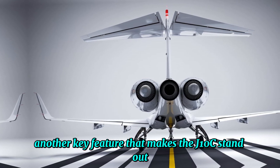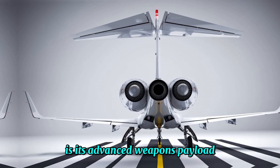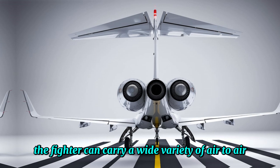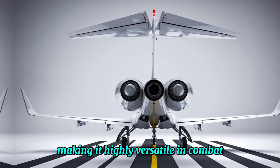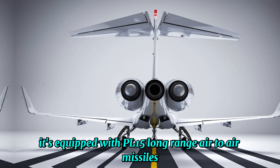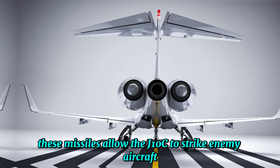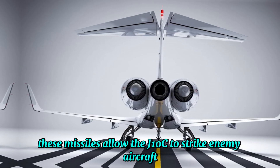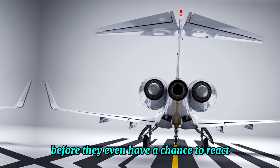Another key feature that makes the J-10C stand out is its advanced weapons payload. The fighter can carry a wide variety of air-to-air and air-to-ground missiles, making it highly versatile in combat. It's equipped with PL-15 long-range air-to-air missiles, which are among the most advanced in the world. These missiles allow the J-10C to strike enemy aircraft from beyond visual range, taking out threats before they even have a chance to react.